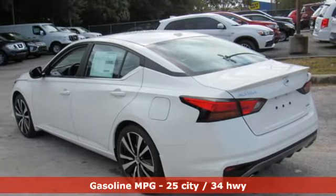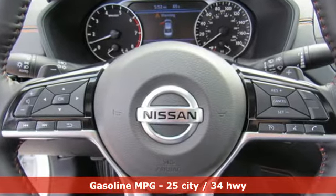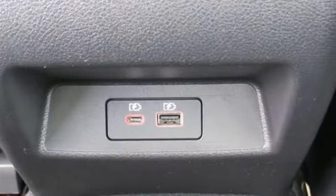It comes with all the amenities you need: streaming audio, power heated mirrors, leather steering wheel, rear parking sensors, and doors and push-button start proximity key.